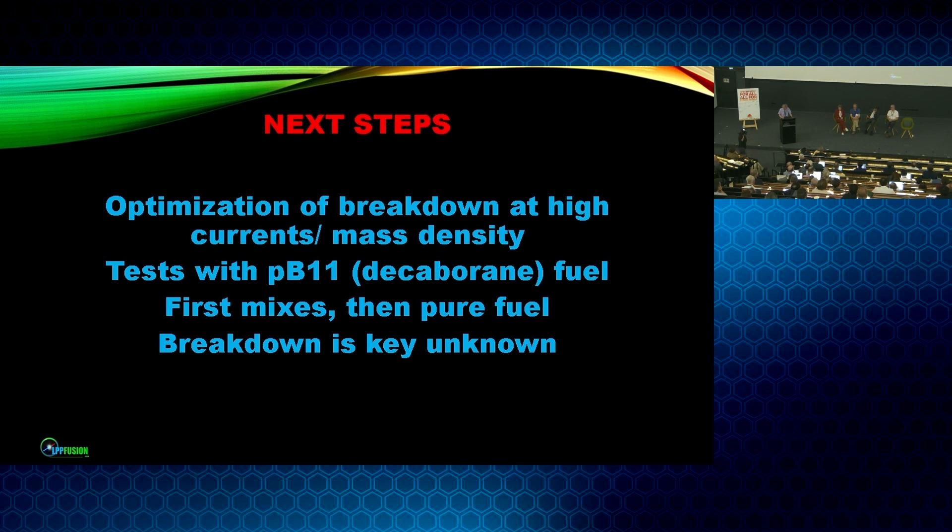The next steps: we have to optimize the breakdown of our plasma at high currents. Since we're compressing the plasma, like general fusion, we have to have very good symmetry, meaning the breakdown from neutral gas to plasma has to be very symmetrical. As we go to higher currents and higher pressures, breakdown becomes more difficult. Later this year, during the summer, we hope to go from deuterium to PB-11 fuel using a compound called decaborane. First we'll use small amounts of decaborane with pure hydrogen, then move to pure decaborane. Breakdown will be the big unknown, because people haven't used decaborane in these plasma applications before — we will be the first.